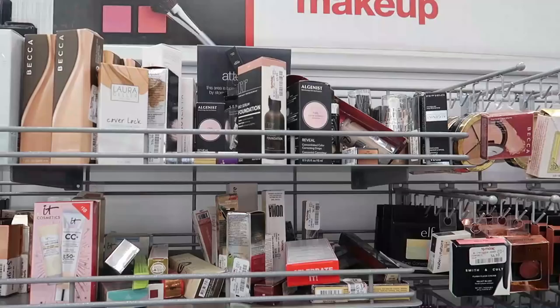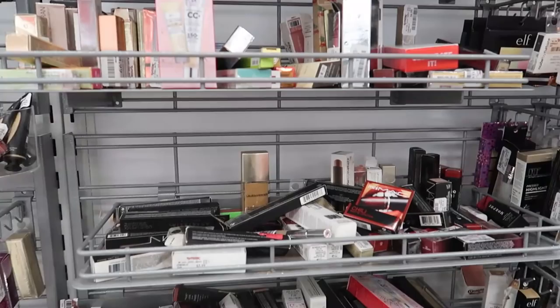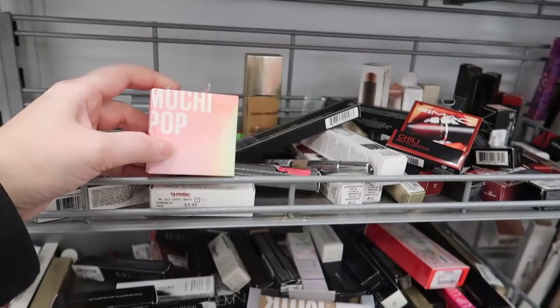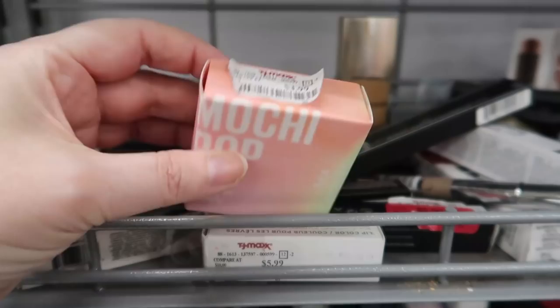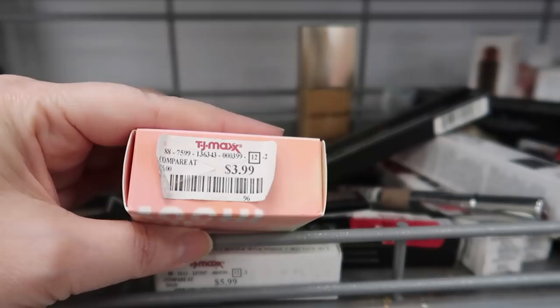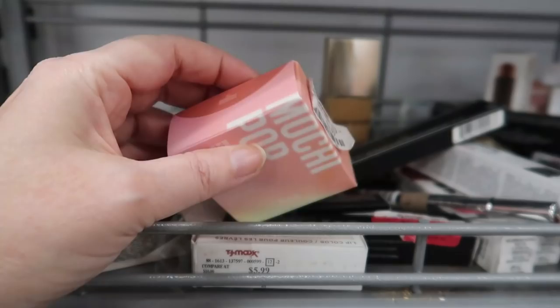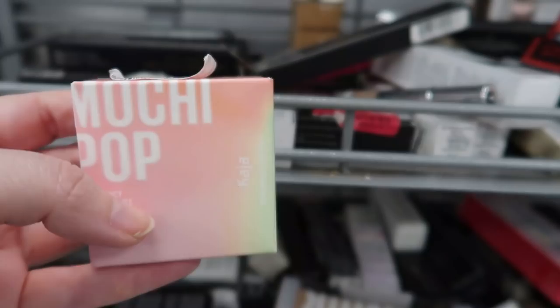Hey guys, I'm back at TJ Maxx — today is Wednesday, getting closer to Christmas. Here's a really good section. I am so excited — this is the Kaja Mochi Pop blush. I already have this one in Atmosphere, and I am just loving it. There might be three or four shades in this line, and this is $3.99. They sell these at Sephora. It's a wonderful cream to powder blush.